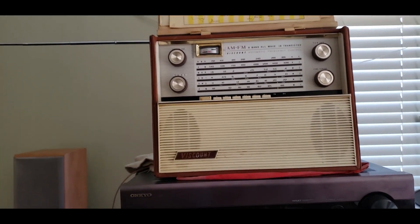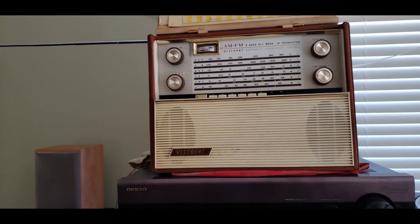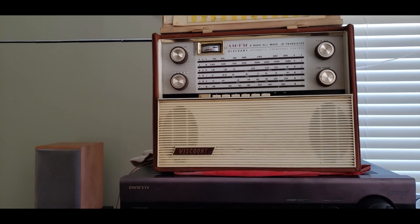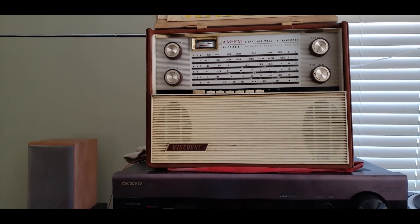This is a Viscount, which is a Viscount branded Toshiba. AM, FM, 6-band, all-wave, 16-transistor radio.